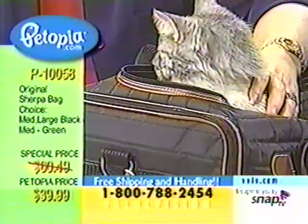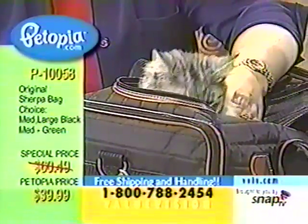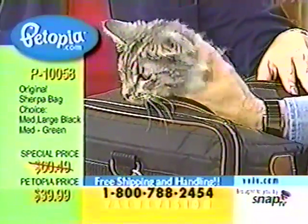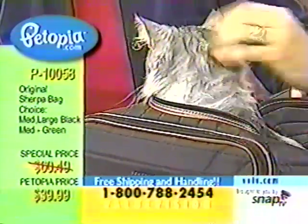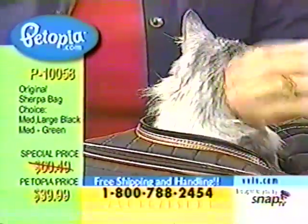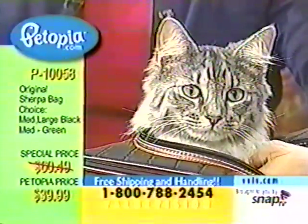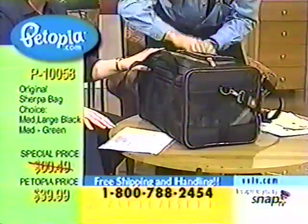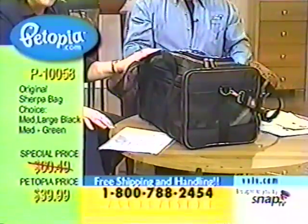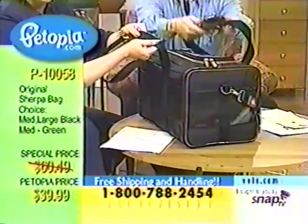The medium is available in black or green. The medium is 18 inches long, 10½ inches high, 11 inches wide, and is suitable for animals up to 16 inches long and 16 pounds. But go large — go large so you can have the extra room. It will fit underneath the seat. I know I've traveled at least four times on planes with this underneath the seat. I use it to take my cats to the groomer and to the vet — it's a comfortable, easy way to transport.